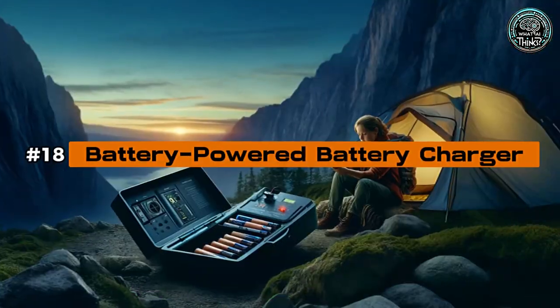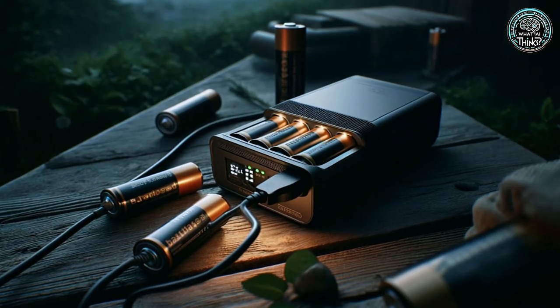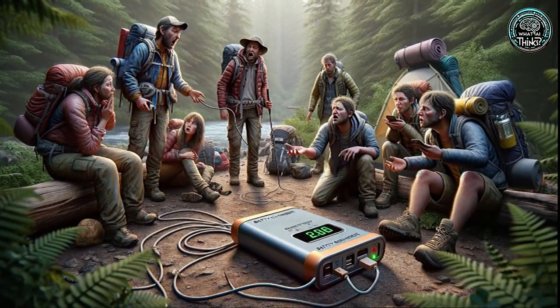Number 18: Battery Powered Battery Charger. Ever used batteries to charge other batteries? This device lets you do just that, creating a power loop that's as inefficient as it sounds. It's the go-to solution when you're out of power options.